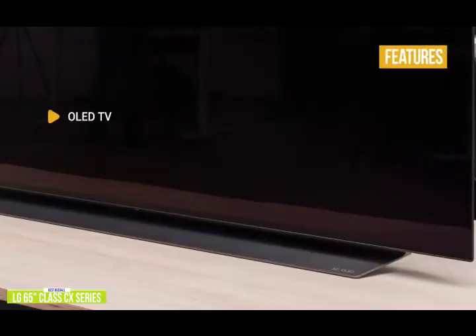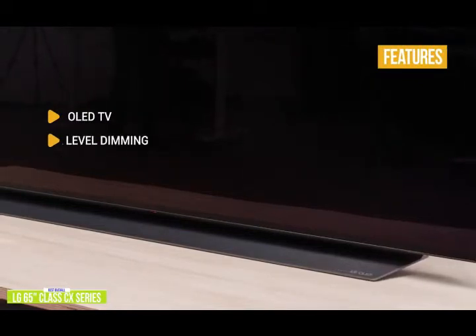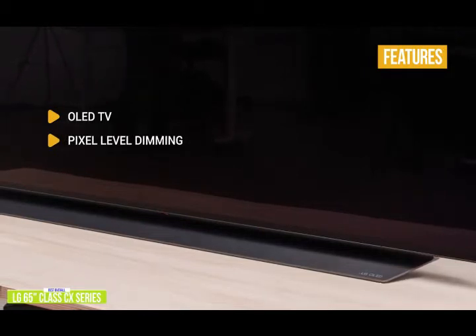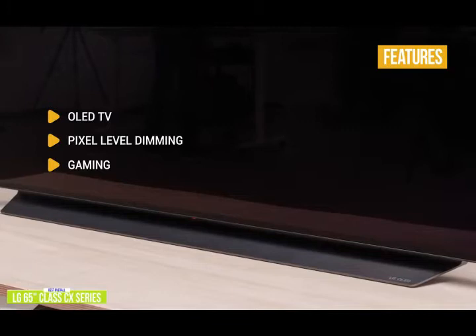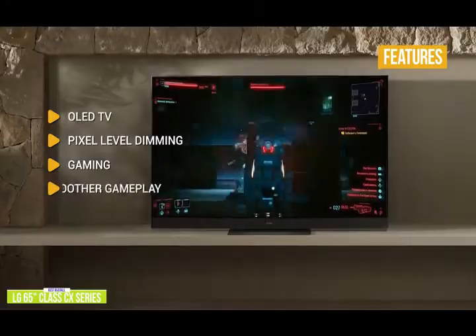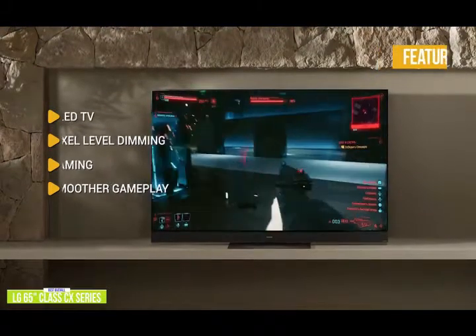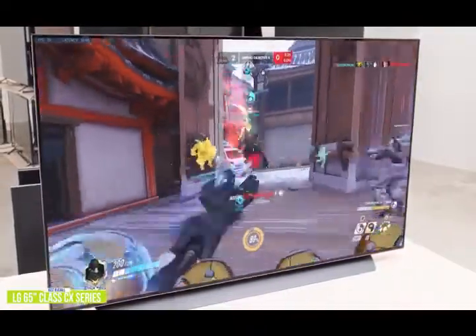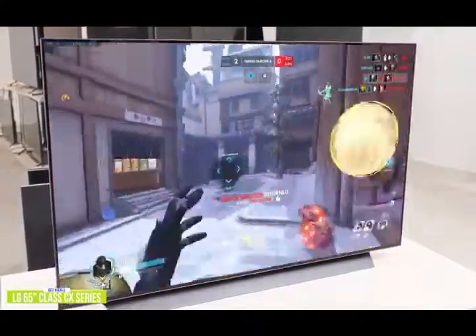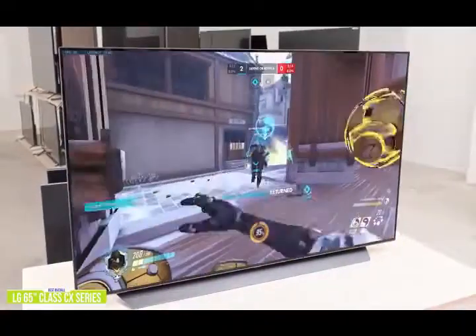The key features are OLED TV — pixels emit their own light, allowing for perfect black, intense color, and a stunning picture. Pixel-level dimming turns on or off pixels individually for perfect blacks, infinite contrast, and over a billion rich colors. Gaming features like NVIDIA G-Sync and FreeSync give you an edge with less lag, high refresh rates, and incredibly smooth and responsive gameplay. Smoother gameplay is achieved through higher frame rates, VRR, ALLM, and eARC with HDMI 2.1 support. If you want the best TV for gaming, the 65-inch LG Class CX Series Smart OLED 4K TV is it, delivering all the features you need for next-gen consoles like the PS5 and Xbox Series X.